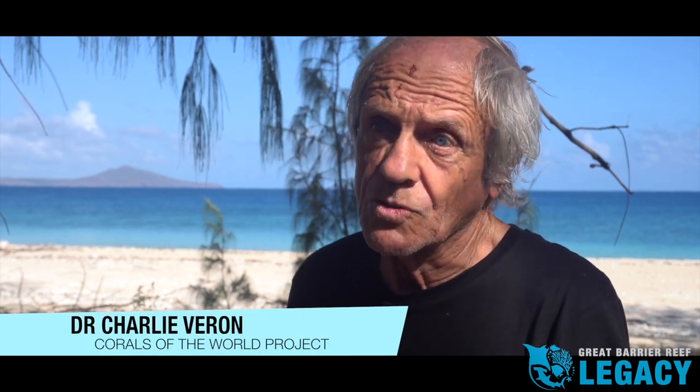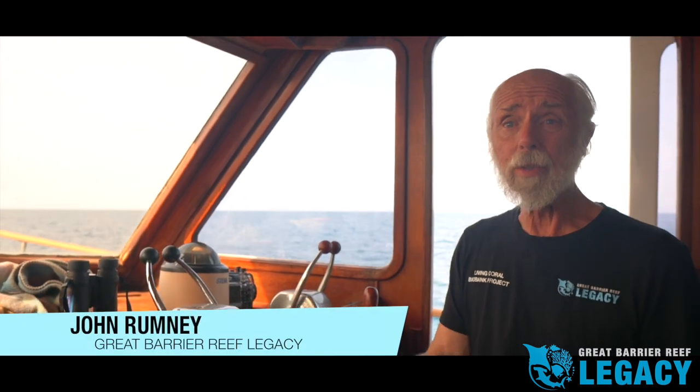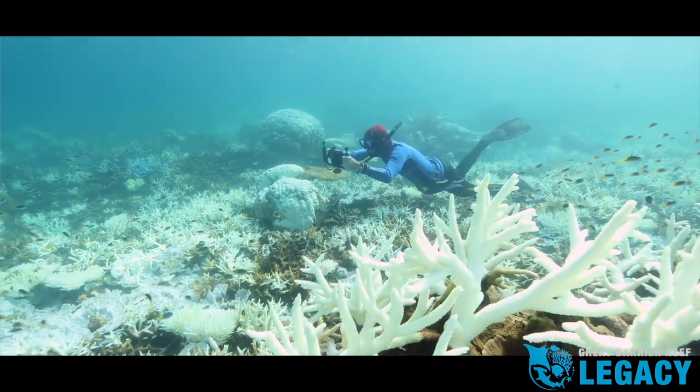It's well known that corals are dying worldwide and that this is due to climate change. Current approaches to saving coral reefs are not working. With each succeeding coral bleaching, we are losing corals and coral reefs.